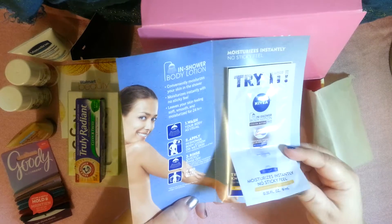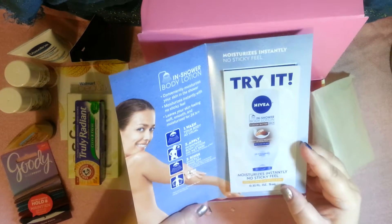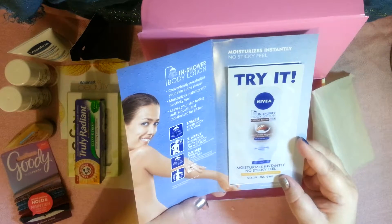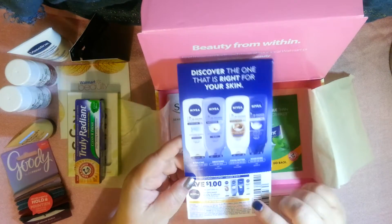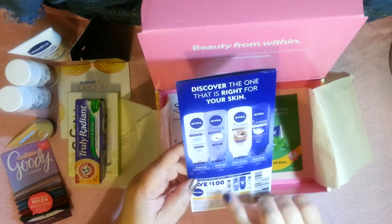This is an in-shower body lotion. You put it on in the shower, rinse it off, and it's supposed to make your skin really nice and soft with no sticky feel. On the back there's a coupon — if you like the sample you can get the full size for a dollar off.